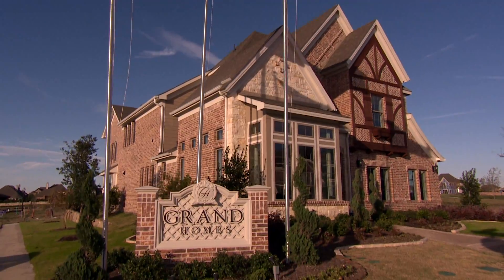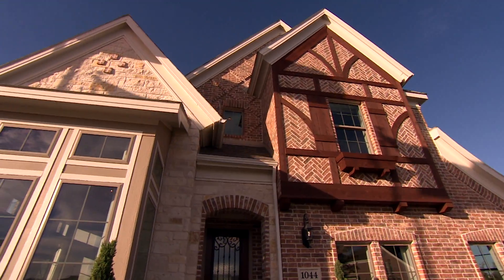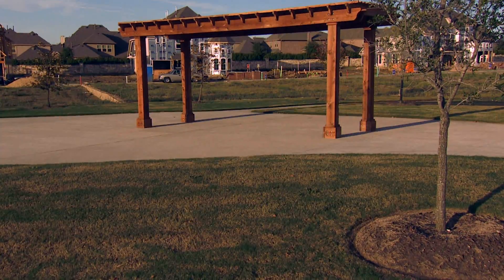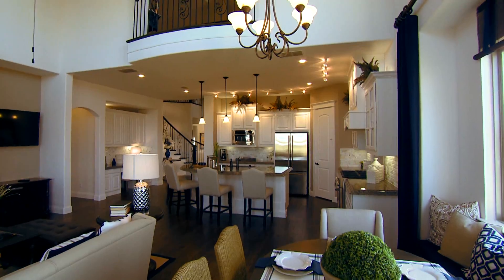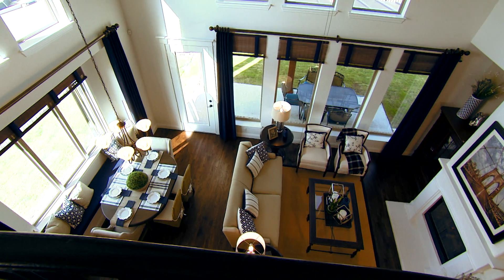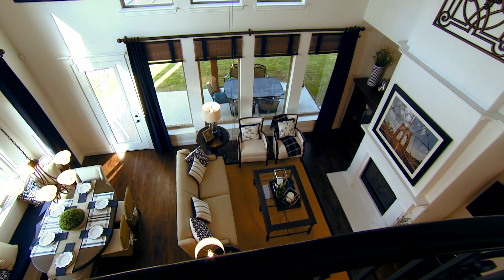Welcome to Grand Homes at the Ridge and Indian Creek in Carrollton, Texas. This community features a private one-acre park and convenience nearby. Grand builds stunning homes that can be customized to what you need and are energy efficient, but are still open and bright with an abundance of windows.